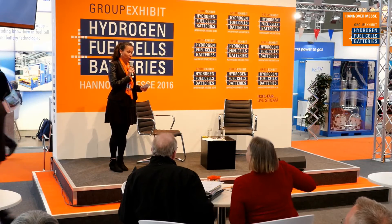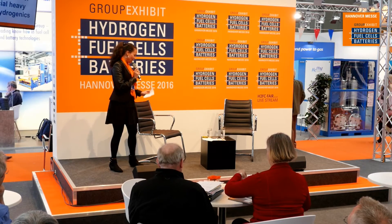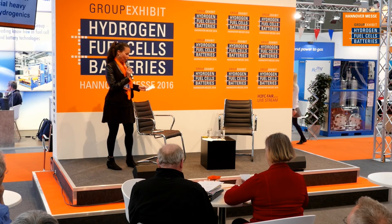Hello, sorry about the suspense, thanks for waiting. Welcome again to the Hydrogen and Fuel Cells and Batteries Group Exhibit 2016. My name is Robin, and today I'm introducing Mr. Mark Kammerer, Business Development Manager at HydrogenX Corporation. Thank you for joining us.